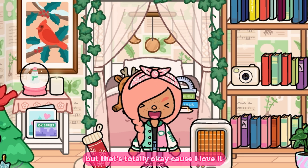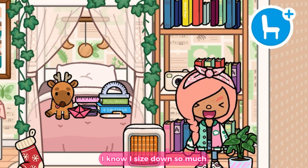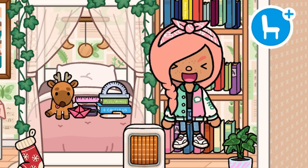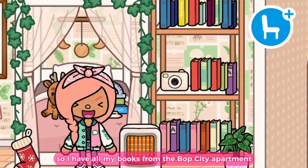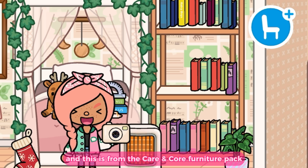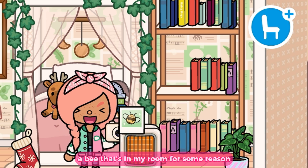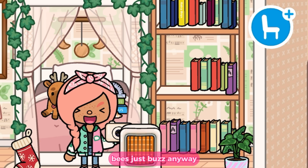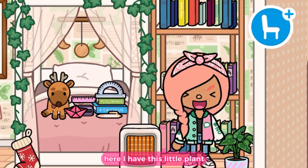Welcome to my room — it's kind of small but that's totally okay because I love it. Over here is my little library. I sized down so much, but believe it or not, all my books are basically on this one bookshelf, all from the Bop City Apartment. There's also a little camera I used to take the polaroids in the living room, which is from the Camera Furniture Pack. Oh, and there's a bee in my room for some reason — who knows why!